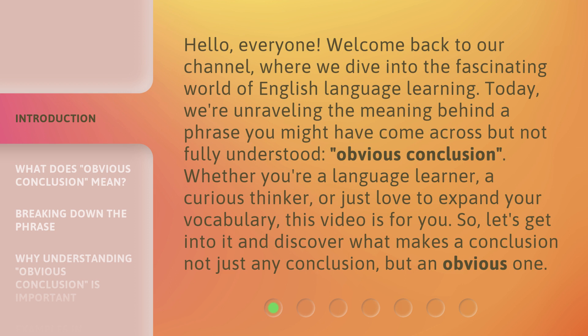So, let's get into it and discover what makes a conclusion not just any conclusion, but an obvious one.